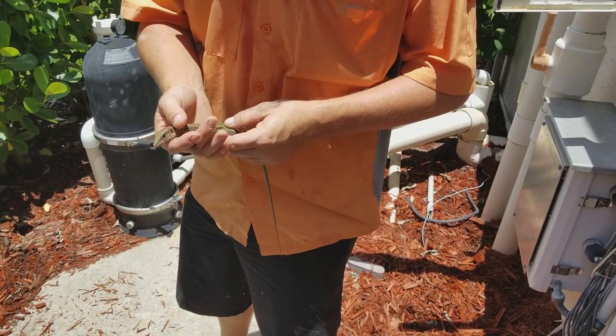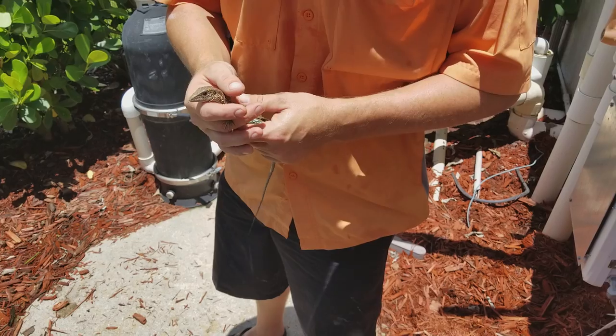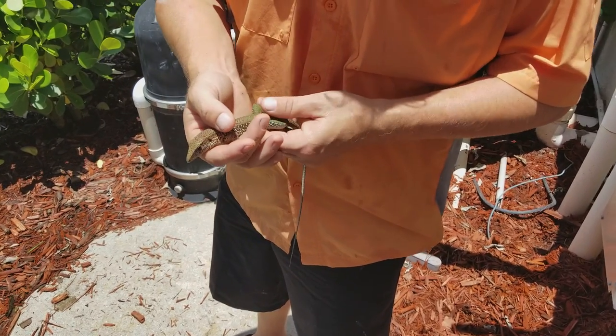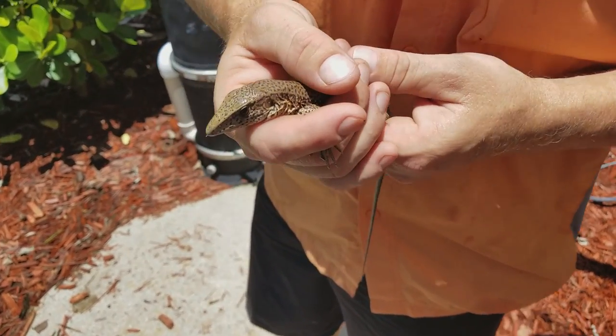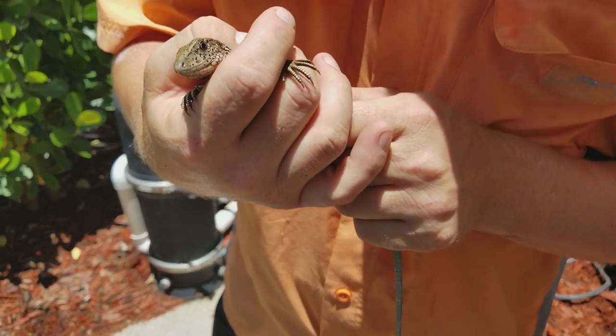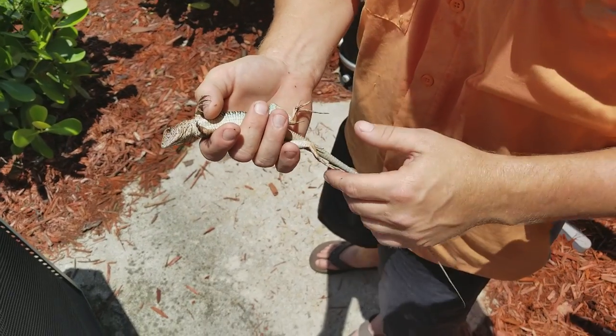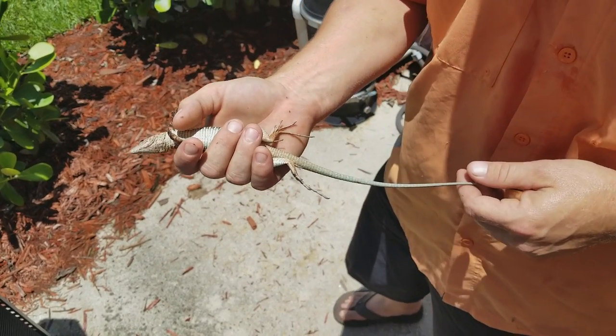Is it on? Hey, this is Jay Packman here, bringing you another wildlife video. I just caught this little guy here. I thought this was going to be one of the brown basilisks that I've been hearing all about around here, but this guy is definitely different than a basilisk. I'm not sure what he is. He might be a baby tegu.